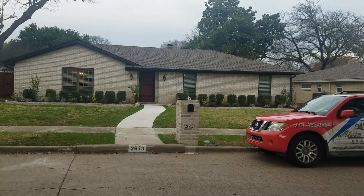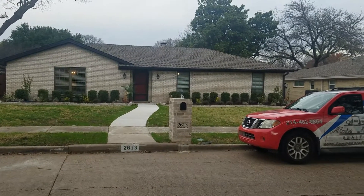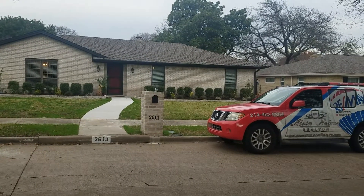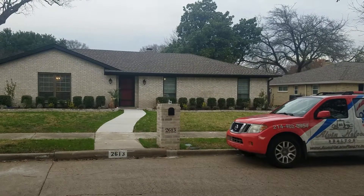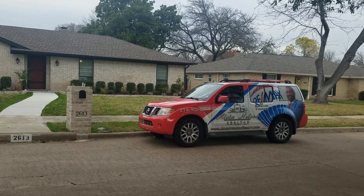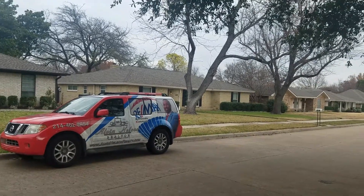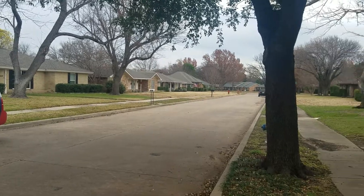Hey friends, Alvin Nelson from RE-MAX Ambassadors. I'm your licensed real estate agent in the Dallas-Fort Worth, Texas market. Today I'm going to give you another La Casa — listings Alvin can actively show anytime. These are homes that are for sale today that you could buy today. Give me a call at 214-462-8854. You can email me at askalvin@outlook.com, message me at facebook.com/askalvindfw, and reach me on Instagram at askalvindfw as well.